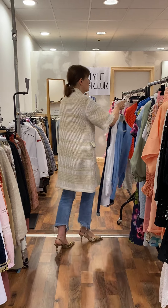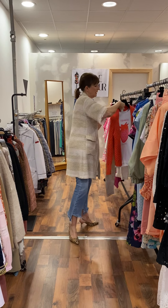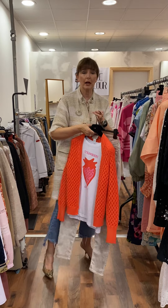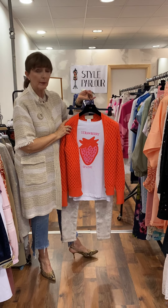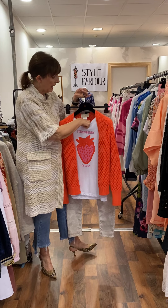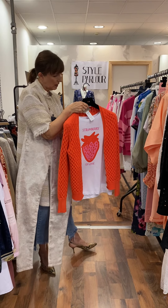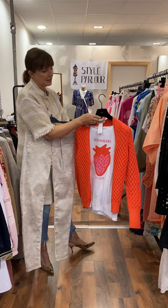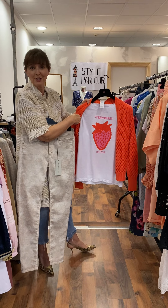Then I wanted to show you another look in that same vein — going for a pop of colour. Our gorgeous super-soft burnt orange cardigan is by Chaos, talking a size 10 to 12. Our little cardi is priced at 89.95, and I loved that Costar strawberry t-shirt with it.